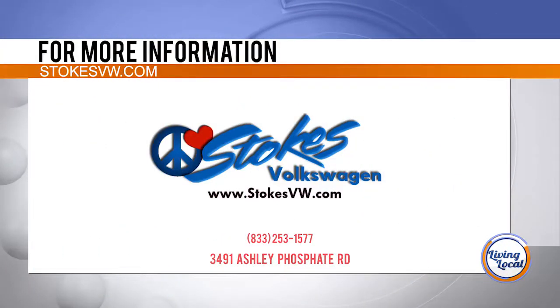For more information on the Volkswagen Atlas, drive on over to StokesVW.com, or visit www.vw.com.